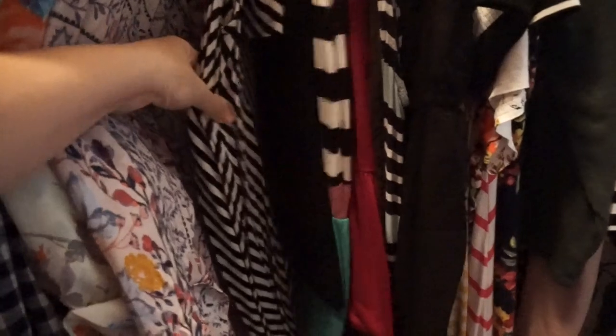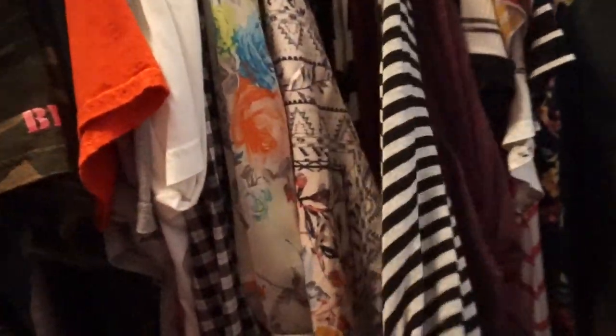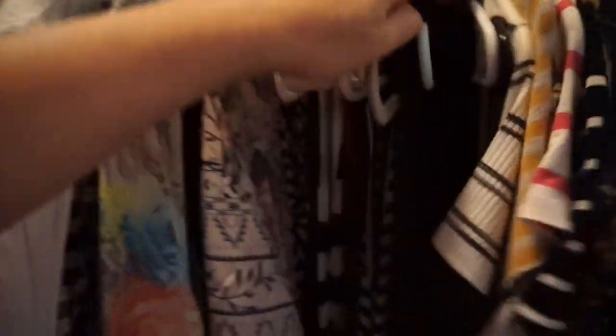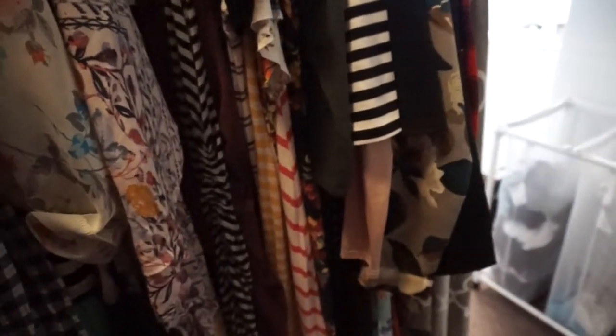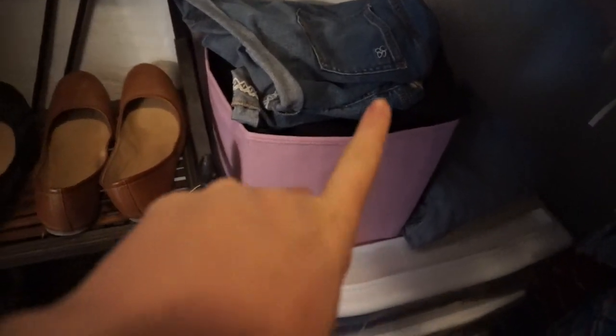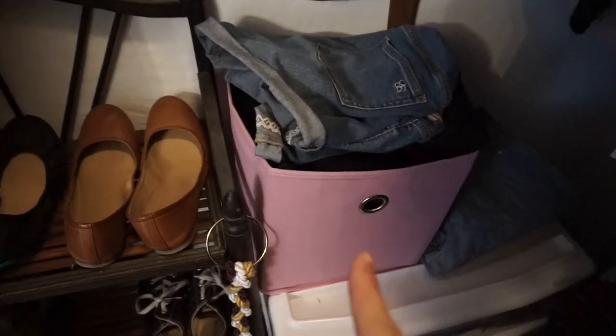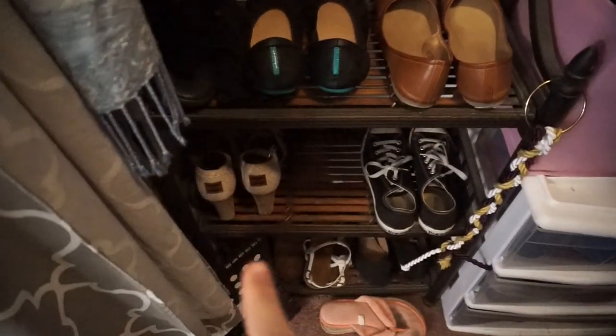I've got a couple of long maxi dresses here, and then it goes into t-shirt dresses going back by length — short sleeve dresses, longer sleeve t-shirt sleeve. Then these are all longer sleeve dresses that aren't necessarily maternity but they will fit me throughout the rest of the pregnancy. Down here I have heels and stuff I don't really wear to work. On this side I have pants — all the bottoms that fit me throughout pregnancy. Then these are all the shoes I would wear to work. Underneath are all my bottoms I would normally wear if I wasn't pregnant.